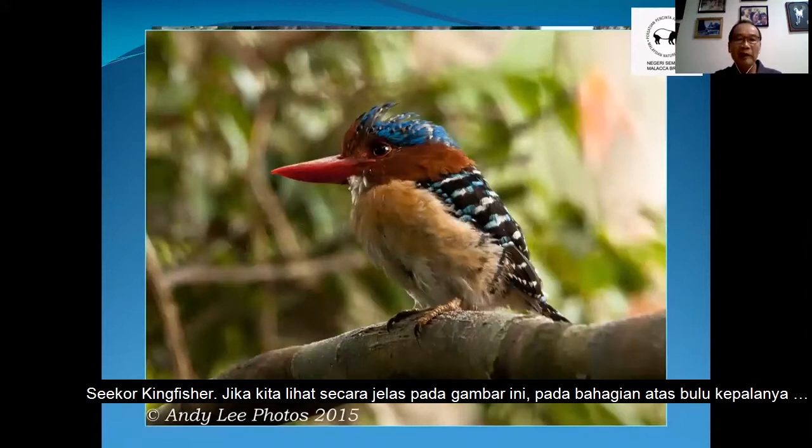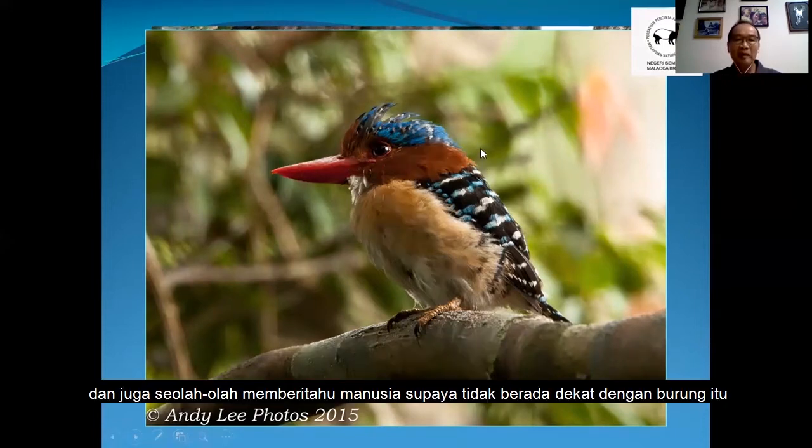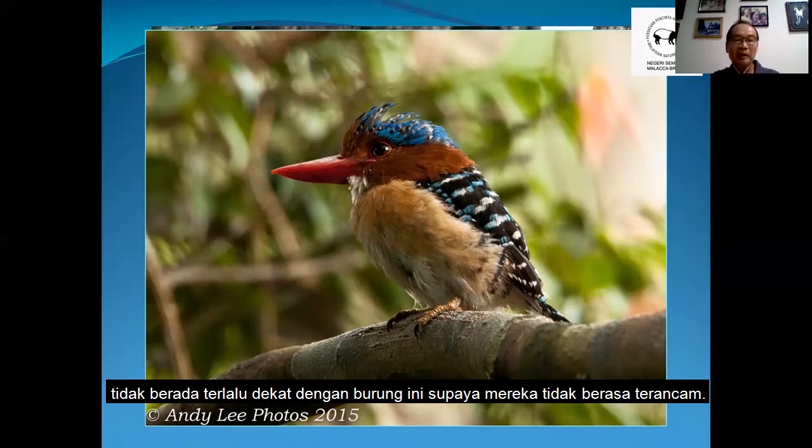But if you look carefully at this kingfisher here, you will notice that the feather at the top of the head went up. So this bird is actually showing signs of stress. That means the bird is trying to tell me don't go so near — you are getting too near and it's not comfortable. So this is a mistake we should try to avoid. We must not get too near to the bird. Don't stress them out.